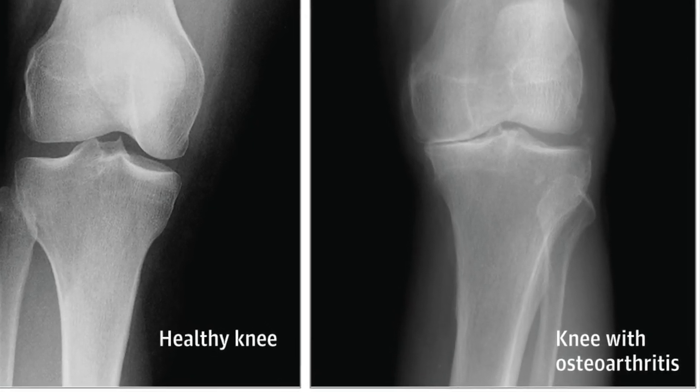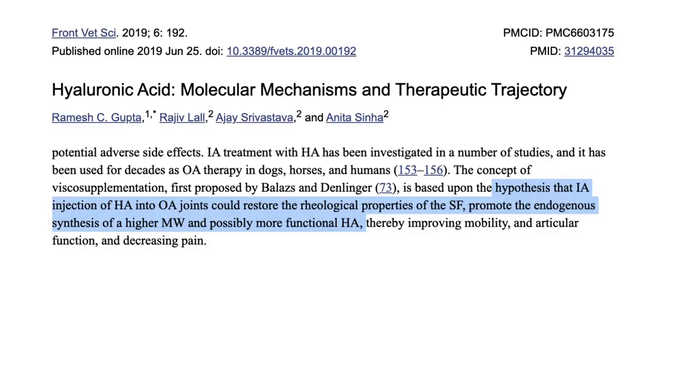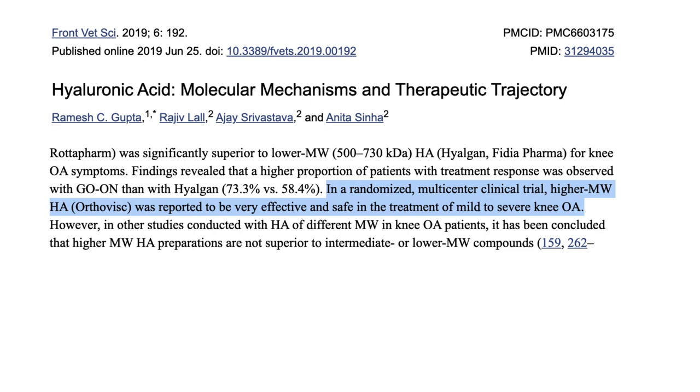So what sort of effects can we expect? Starting with the big one — what do hyaluronic acid supplements do for osteoarthritis? Osteoarthritis is characterized by chronic and progressive cartilage damage. One leading theory is that as we age, our levels of hyaluronic acid decrease, meaning our cartilage degrades more quickly. The theory is that by injecting hyaluronic acid into joints we can restore the properties of joint fluid and promote the production of higher molecular weight, more functional hyaluronic acid molecules within the joint. In a randomized multicenter clinical trial, hyaluronic acid was reported to be very effective and safe in the treatment of mild to severe knee arthritis.